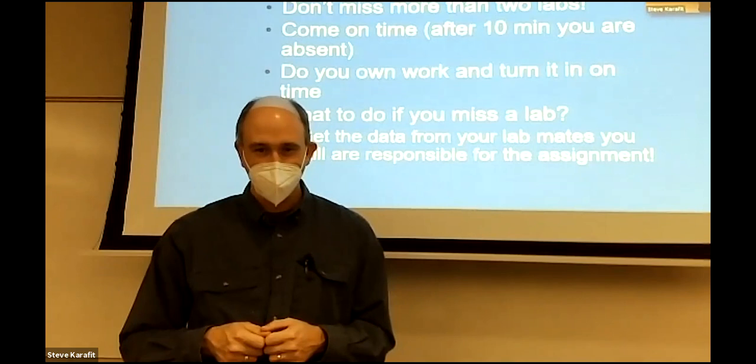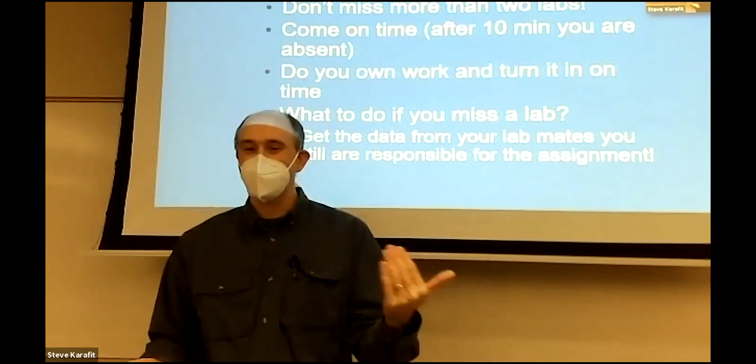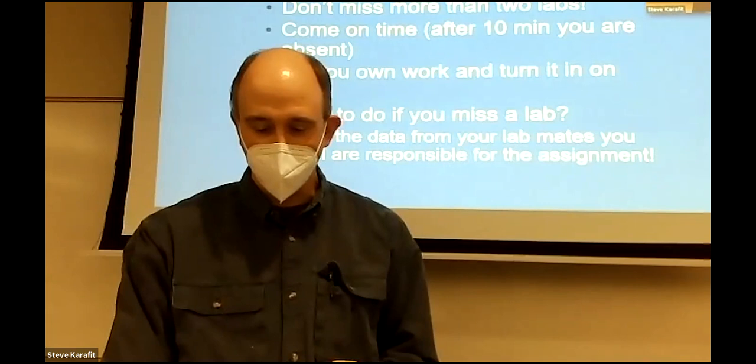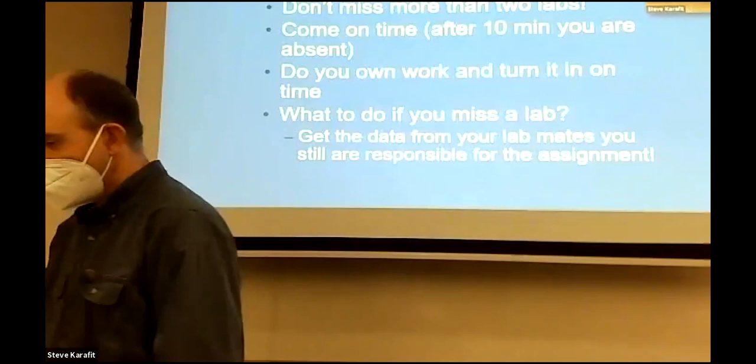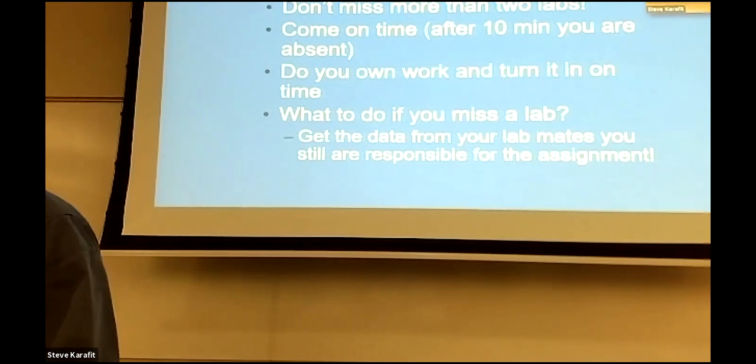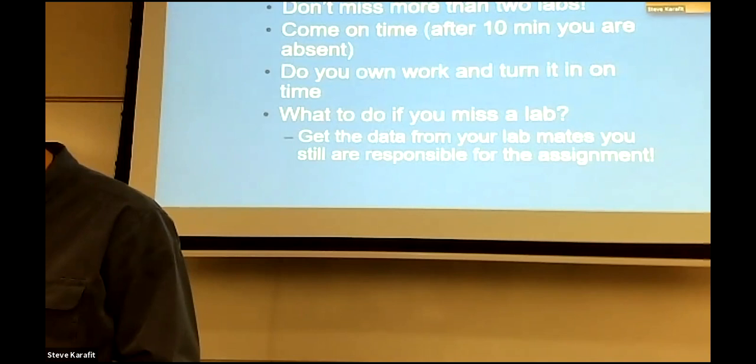If you miss a lab, typically we want you to get the data from your lab mates and keep up — you're still responsible for that assignment unless you get ahold of me and we work something out. Let me know, especially if you know ahead of time you won't be in. Were you able to get the packet from the bookstore, the mini manual? On page three are the basic lab rules, and on page four, 'Life in the Drop,' which is the lab for today.